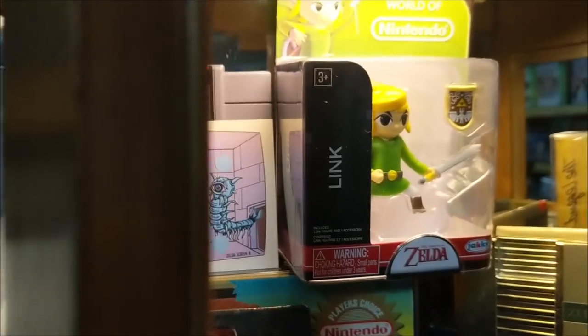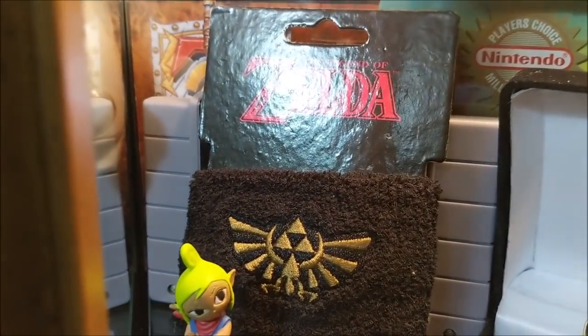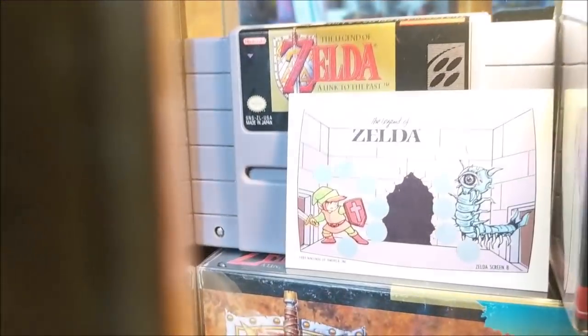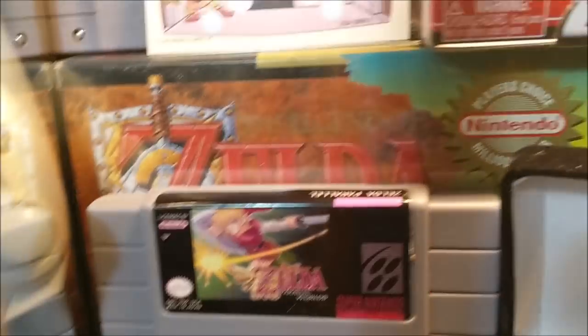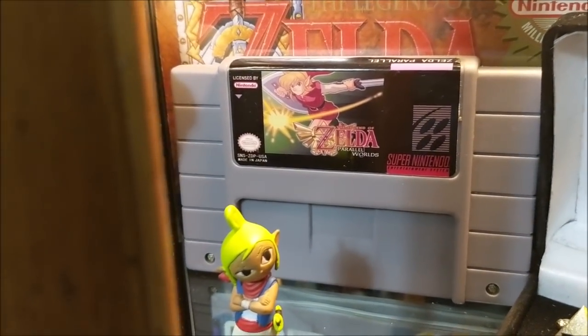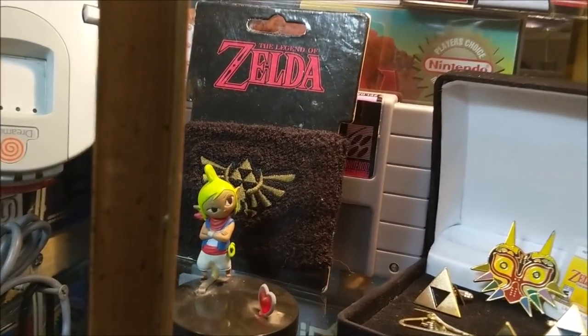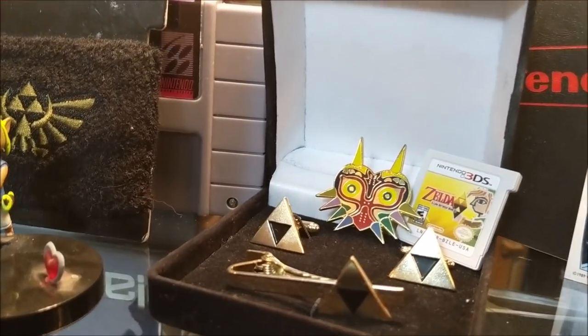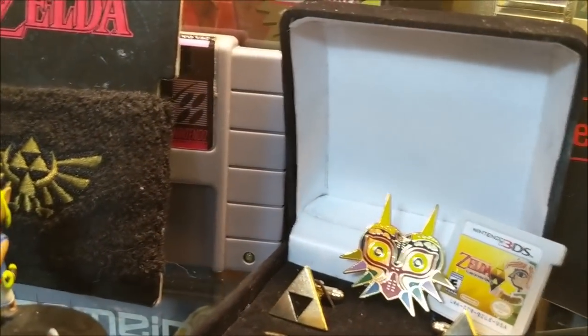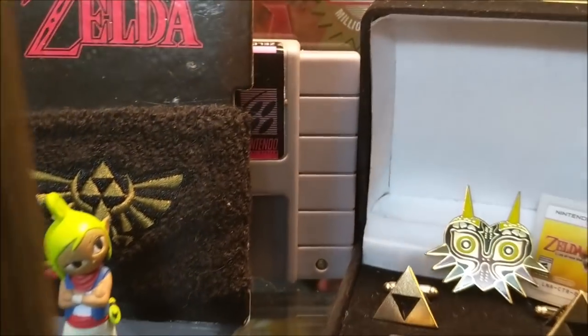There's a Legend of Zelda wristband — like a sweatband kind of thing. Behind it is my copy of Parallel Worlds for the Super Nintendo, which is a mod hack — basically the same design as A Link to the Past but an entirely different and very hard game. If you want another Zelda experience and you've got the nerve for it, get that. You can order it for maybe 20 to 40 bucks. I also have a subscriber whose wife hand-makes accessories — cufflinks, a tie clip, and a Majora's Mask pin, all amazing quality. We did a bunch of giveaways with those.